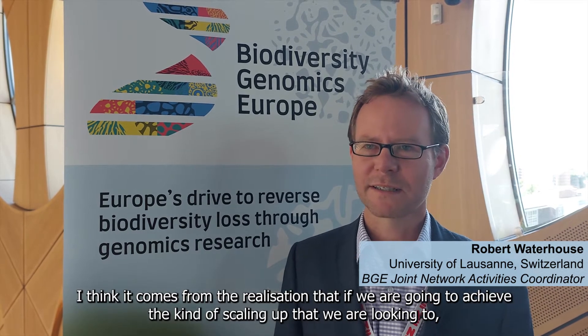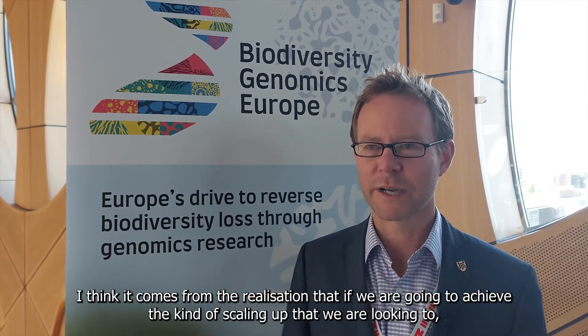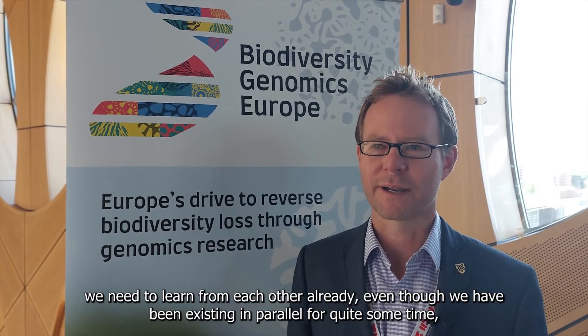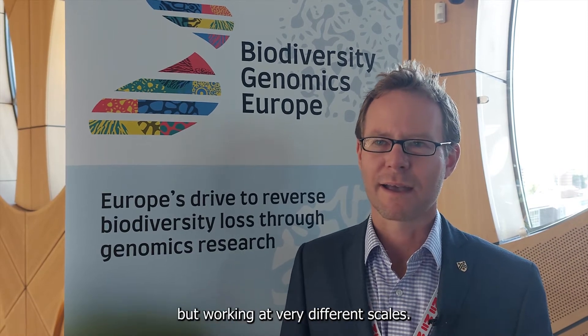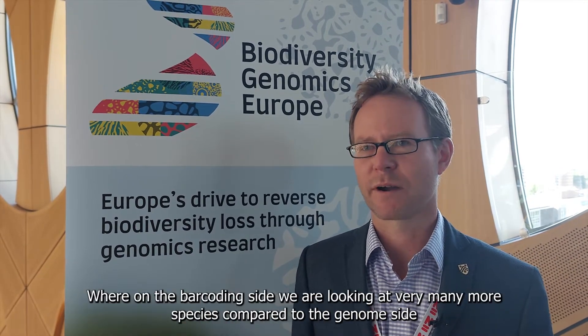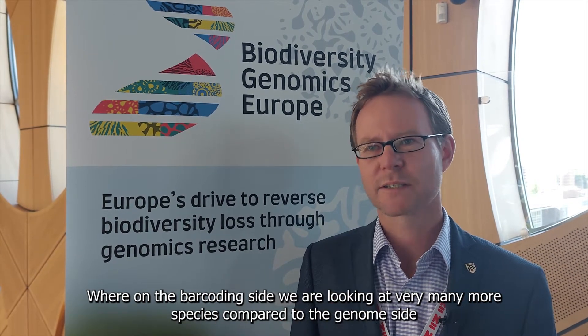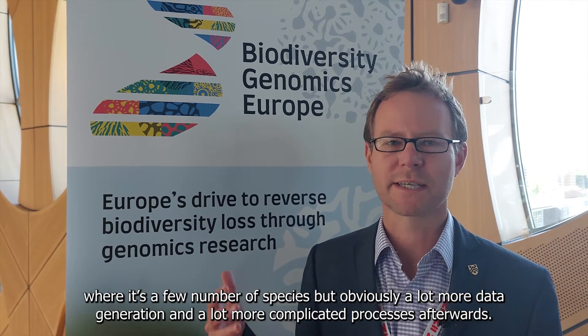It comes from the realization that if we are going to achieve the kind of scaling up that we are looking to, we need to learn from each other — even though we've been existing in parallel for quite some time, but working at very different scales. On the barcoding side we're looking at very many more species, compared to the genome side where it's fewer species but obviously a lot more data.